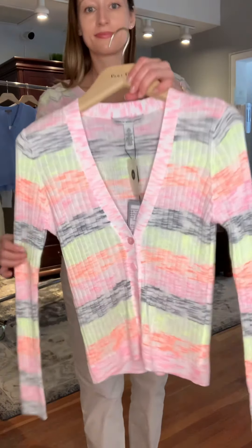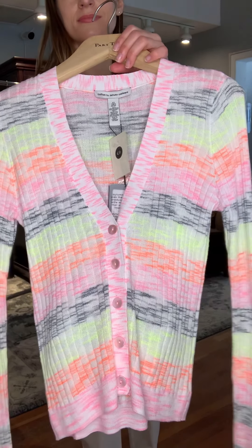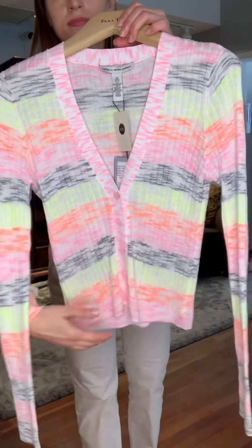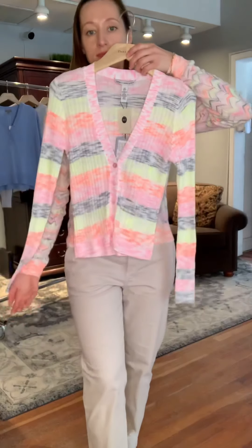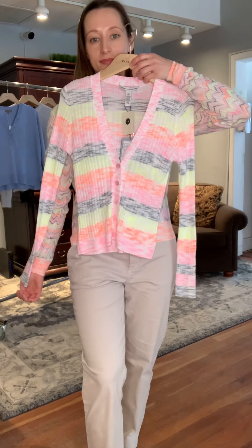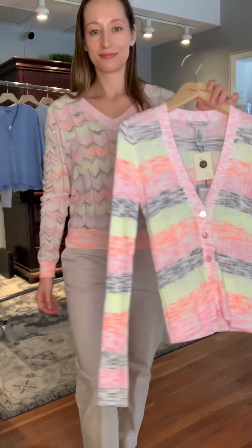We also have the cardigan in a very similar coloring. This is a functional collar cardigan — the buttons do operate. You could wear this piece over the sweater Yana is wearing, or simply on its own with a light shell underneath, simply because the V does come down fairly deep.